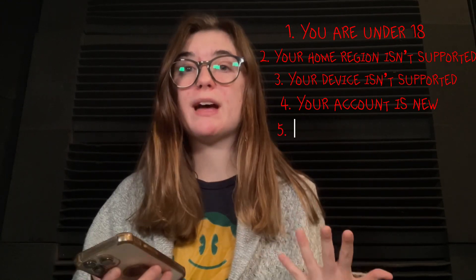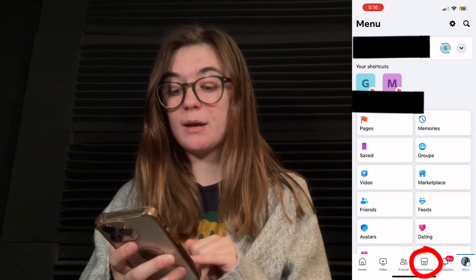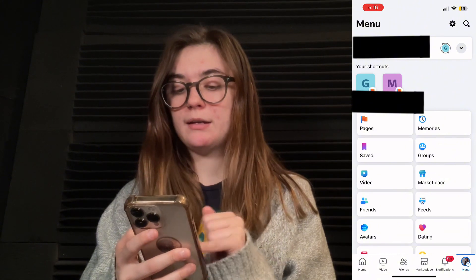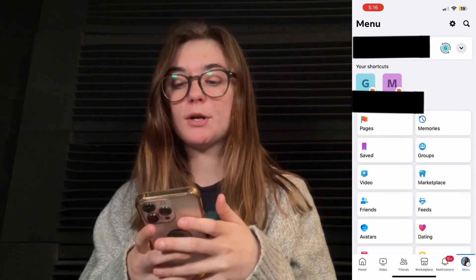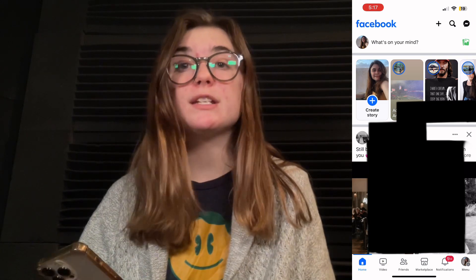Another issue, which is more simply solved, is that it might just be hidden in your menu. If it's not popping up at the bottom of the screen, you're just going to go to your icon on the bottom right-hand side, and then in all of your pages you'll find the Marketplace option there. When you click it, it'll bring you to Facebook Marketplace.